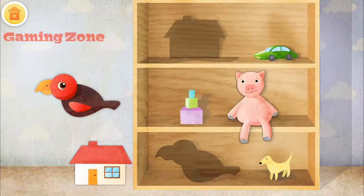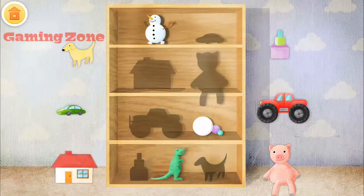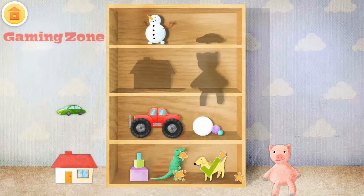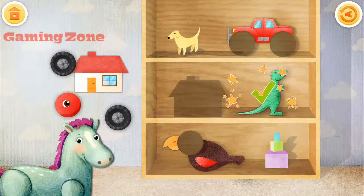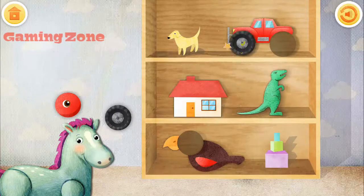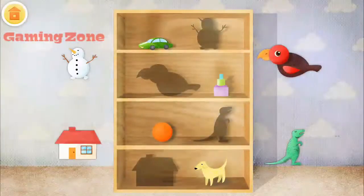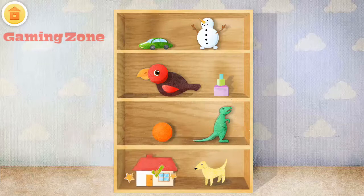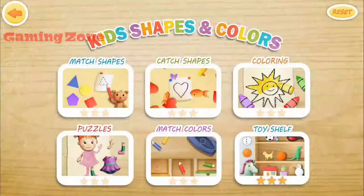Pig. House. Bird. Dog. House. Pig. The toys on these shelves are missing something. House. Wheel. Wheel. Bird. Snowman. Bird. Bird. House. House. Yay! Congratulations! Good job!